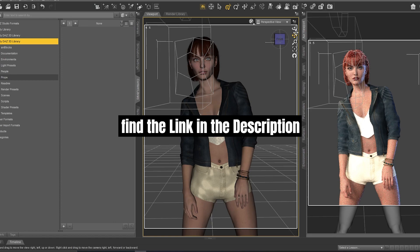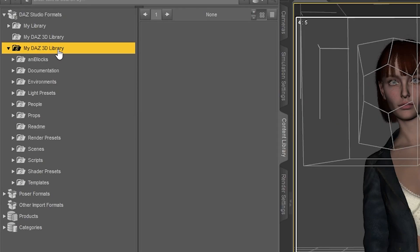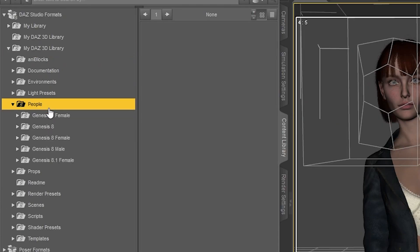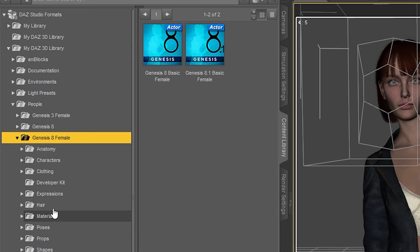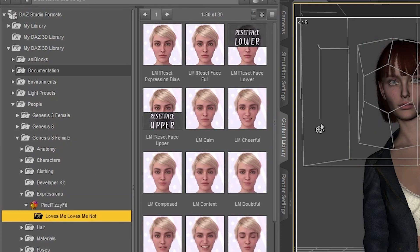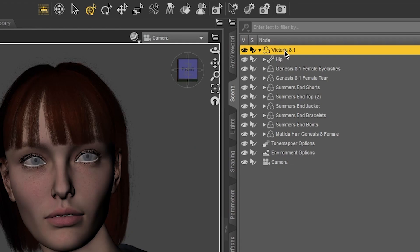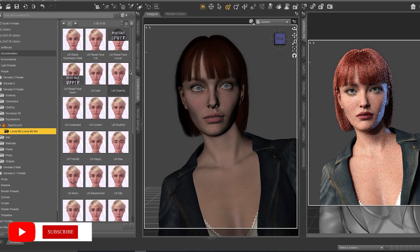To find the first collection, we need to go to My DAZ 3D Library, then People, then Genesis 8 Female, then Expressions, then open this folder. Here we have this collection. We change the camera here and make sure that our character is already selected.